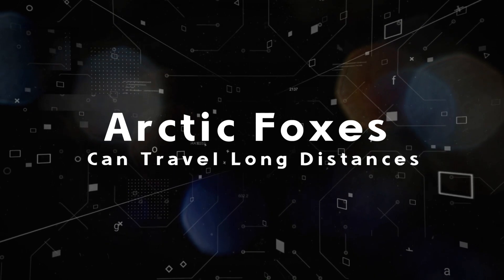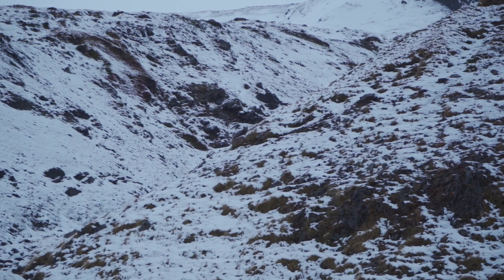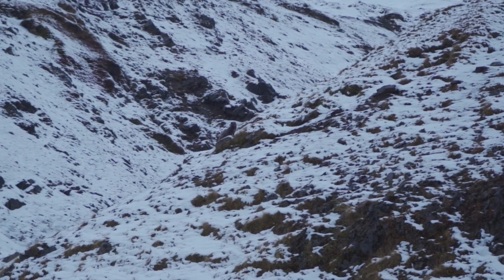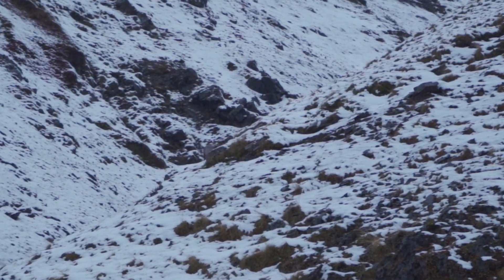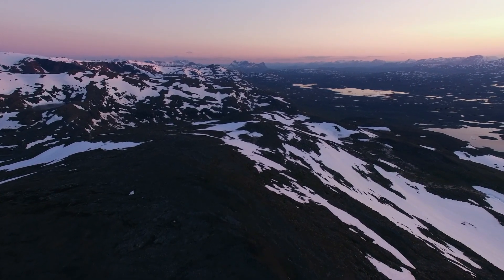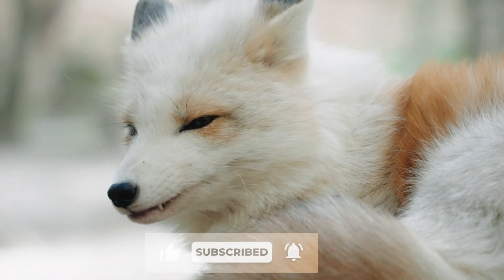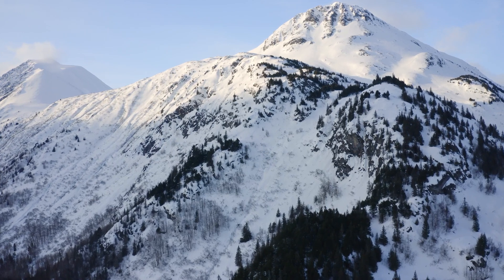Fact four: Arctic foxes can travel long distances. An arctic fox travels far as it searches for food — sometimes up to 2,500 miles during a single winter season. Over four months, scientists tracked one female arctic fox from Spitsbergen, Norway, that traveled all the way to Nunavut, Canada — more than 2,700 miles — and the fox was barely one year old. This epic solo journey of thousands of kilometers was made in just 76 days, traveling as much as 155 kilometers in a single day, the fastest movement rate ever recorded for this species.